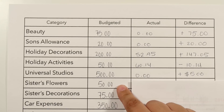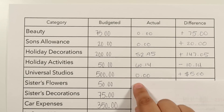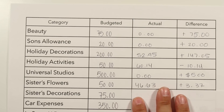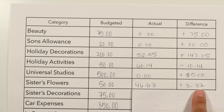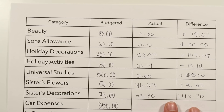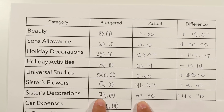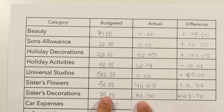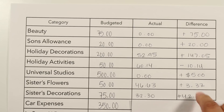For my sister's flowers — it was her birthday — I budgeted $50 and spent $46.63, giving us a positive $3.37. For her decorations, which were for Halloween and fall, I budgeted $75 and only spent $32.30, so we're a positive $42.70.